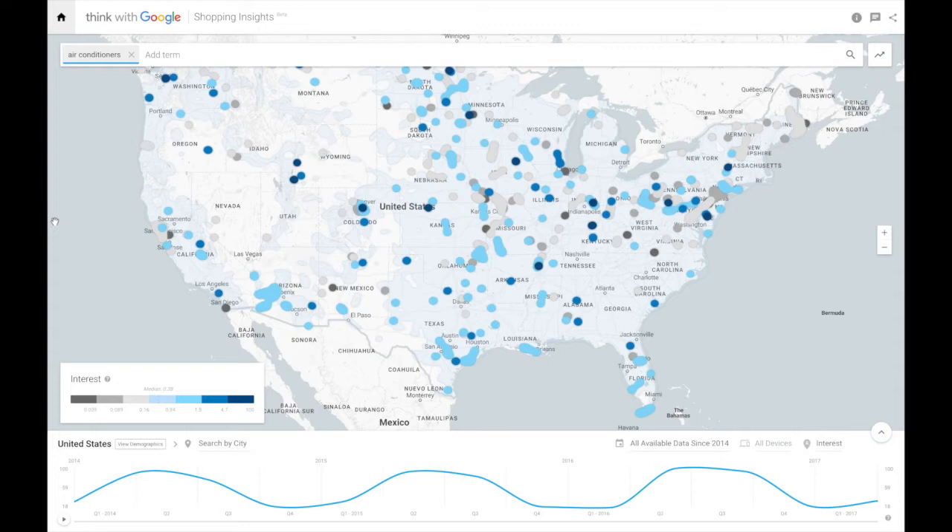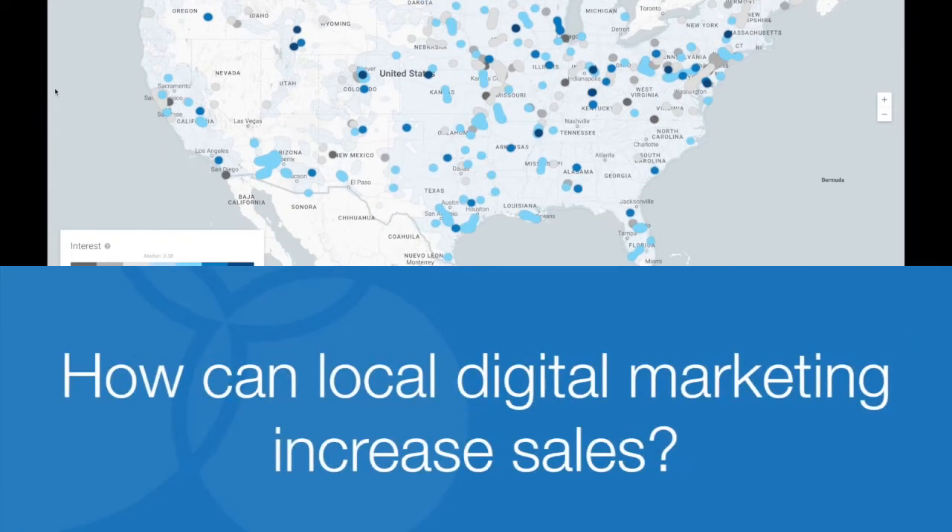This week on PowerCord's One Minute, One Solution segment, we're going to focus on the question: how can local digital marketing increase sales?